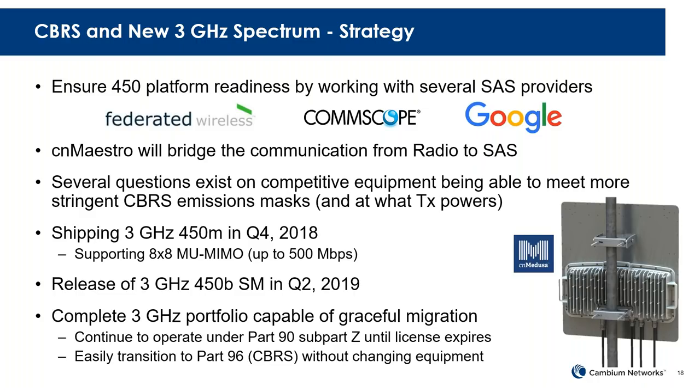We are partnering with several SAS providers to make sure that we have at least dual source on this critical SAS communication. There are a lot of question marks about competitors in this space, but we know that the 450 platform will participate and will be certified. We are shipping now the 450M under Part 90 rules, and that will be certified under Part 96 before the end of the year or very early next year. We are also working on a 450B variant — a new SM in the 3 GHz space — coming very early in Q2 next year.